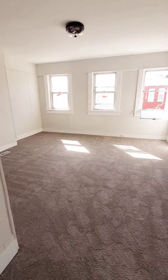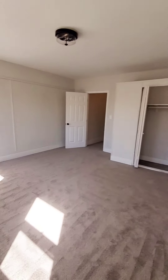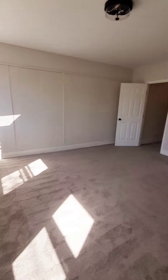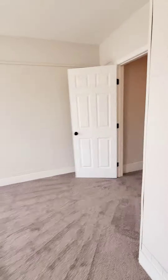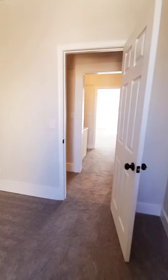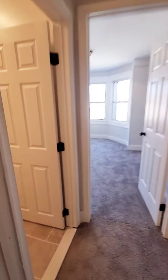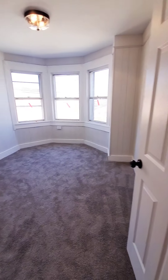Up on the second level, here's your master bedroom — just huge, really spacious. We have brand new carpet. There's also a second big bedroom, a second full bath that's nice and updated, and then bedroom number three.